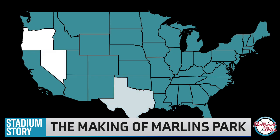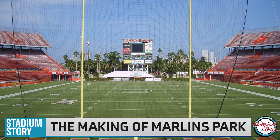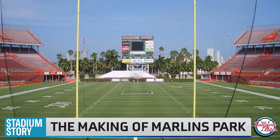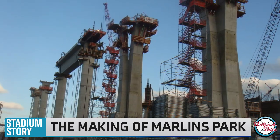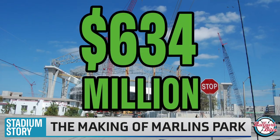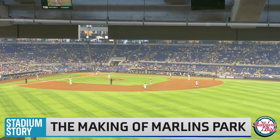This led to a frenzy with relocation to several cities being explored. The new ballpark was ultimately built on the former site of the Orange Bowl in Miami and broke ground in July of 2009. The stadium cost $634 million to construct and opened as Marlins Park on March 5, 2012.